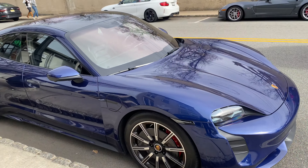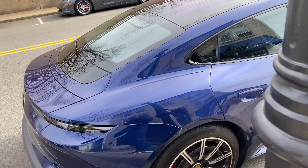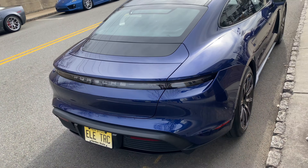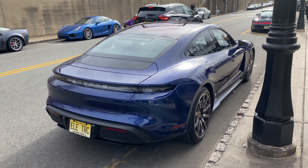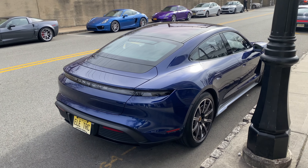The Taycan is one of the coolest cars. I think this is a four because it has the smaller wheels. It's debadged, which I think is a great choice — I do that to all my cars. This is a wonderful car for a daily commute.